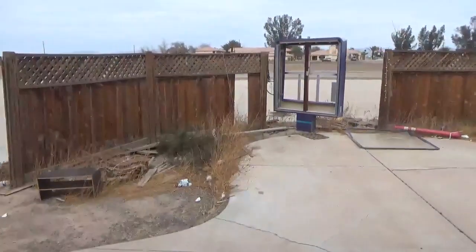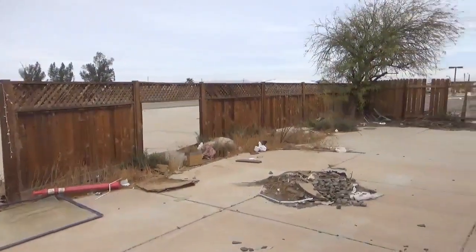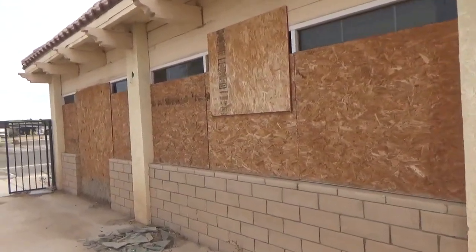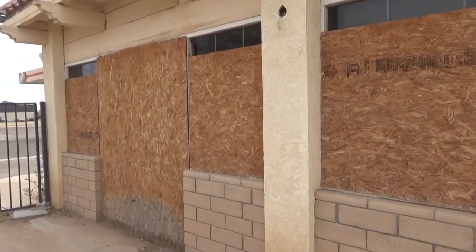Anyway guys, we just saw this place. Probably not much history here — it doesn't look very old. I wish I knew a little more about it for you. They've tried to keep it boarded up a little bit but not done such a good job. So anyway, coming to you from the southern tip of the Salton Sea.